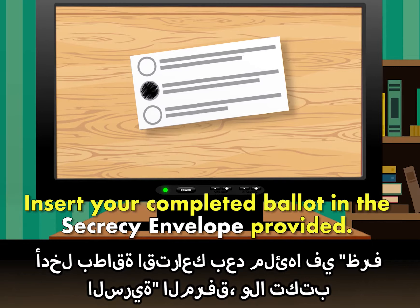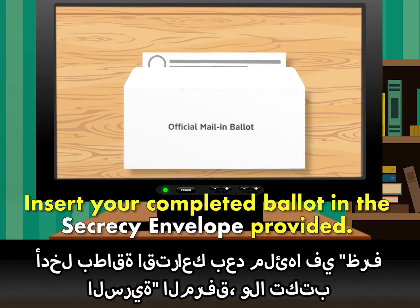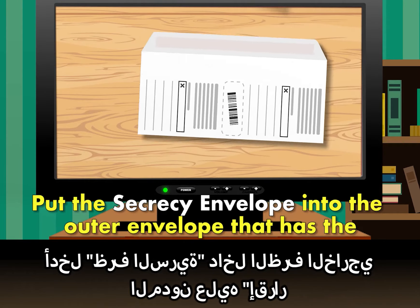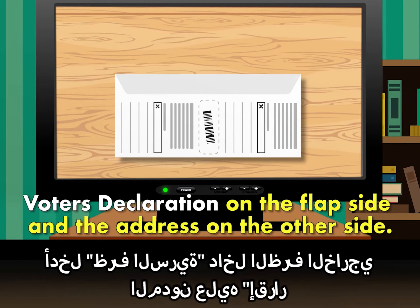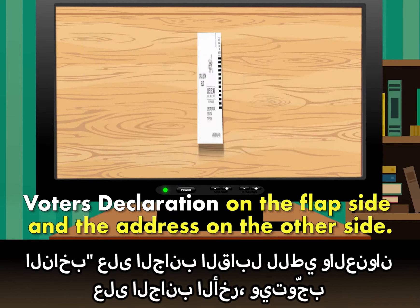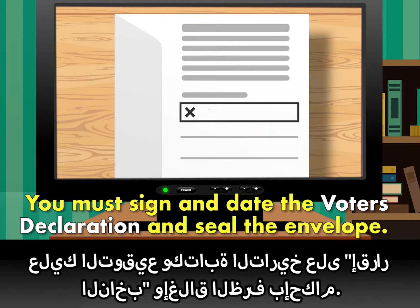Insert your completed ballot in the secrecy envelope provided. Do not write on this envelope. Put the secrecy envelope into the outer envelope that has the voter's declaration on the flap side and the address on the other side. You must sign and date the voter's declaration and seal the envelope.